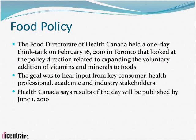The Food Directorate of Health Canada recently held a one-day think tank to look at policy direction related to expanding the voluntary addition of vitamins and minerals to food. The lack of flexibility in this area has forced several companies to apply for product license applications as natural health products. Dicentra had a representative at this think tank and provided input from the industry's perspective. Results are expected to be published by June 1st, 2010, and increased flexibility in the fortification policy is anticipated.